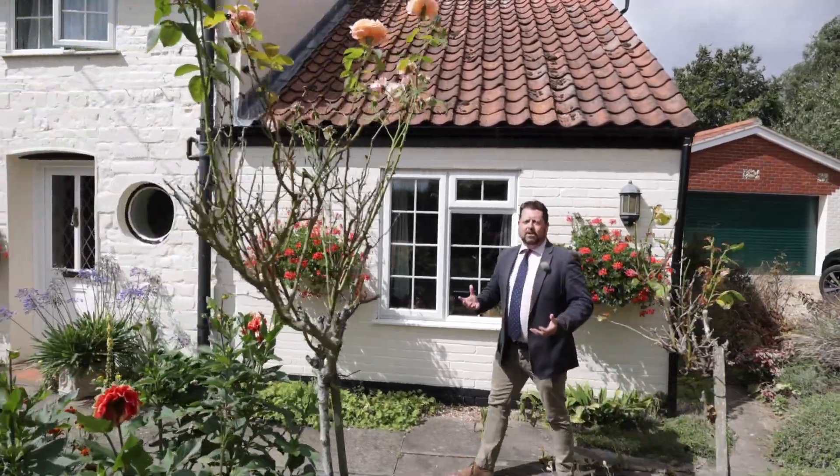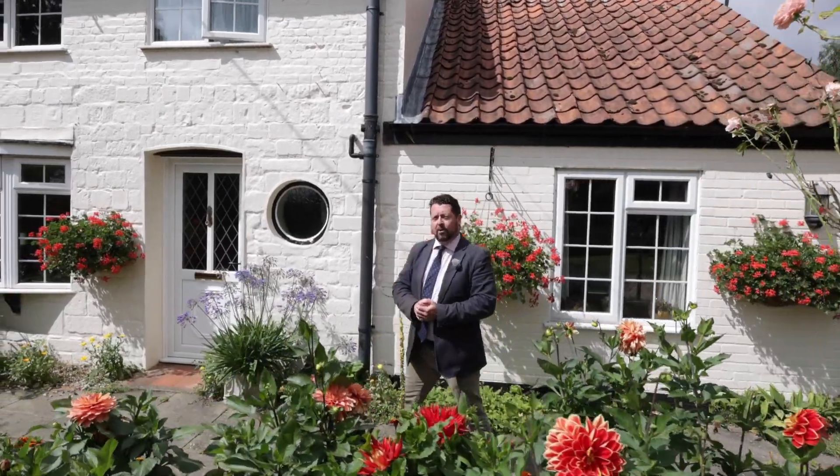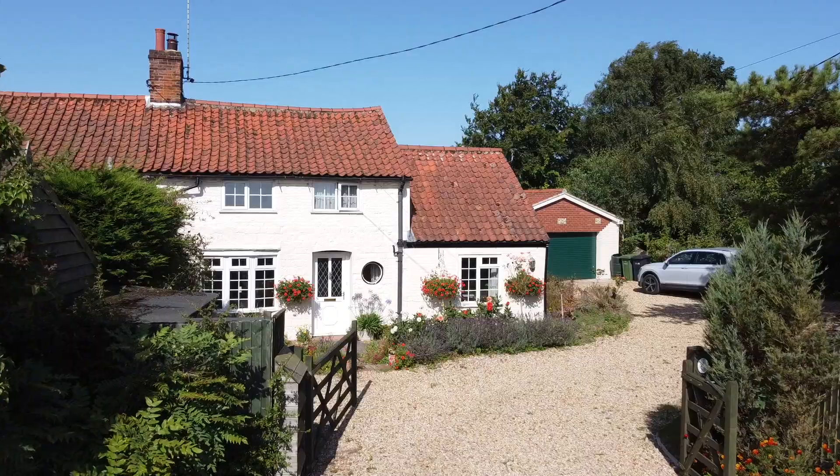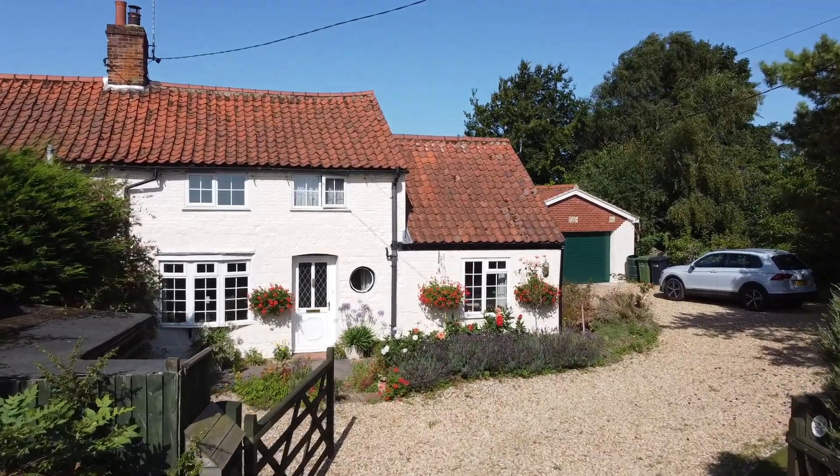Hello and welcome to Great Bircham and Summer Cottage. There's a really good reason that I wanted to do a film about this house because actually from the front it looks like a tiny cottage, but it's anything but. Let's go and have a look.